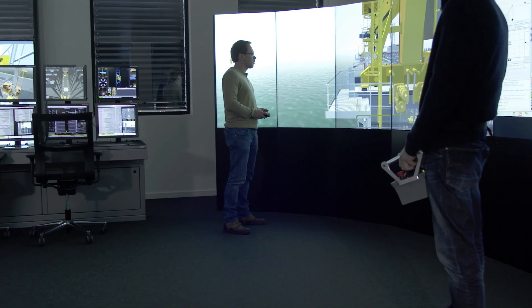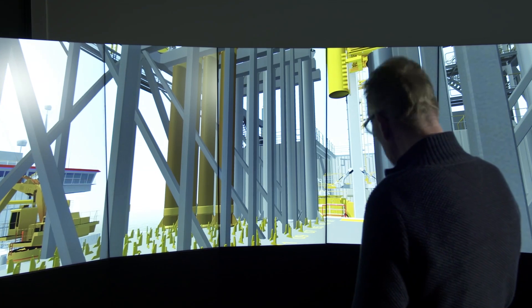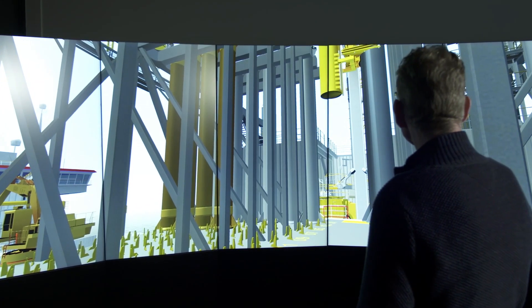Once trainees can flawlessly execute operations on the simulator, they're ready to work aboard a real vessel. The simulator can be used anytime, with any amount of people, without the need to go on board.